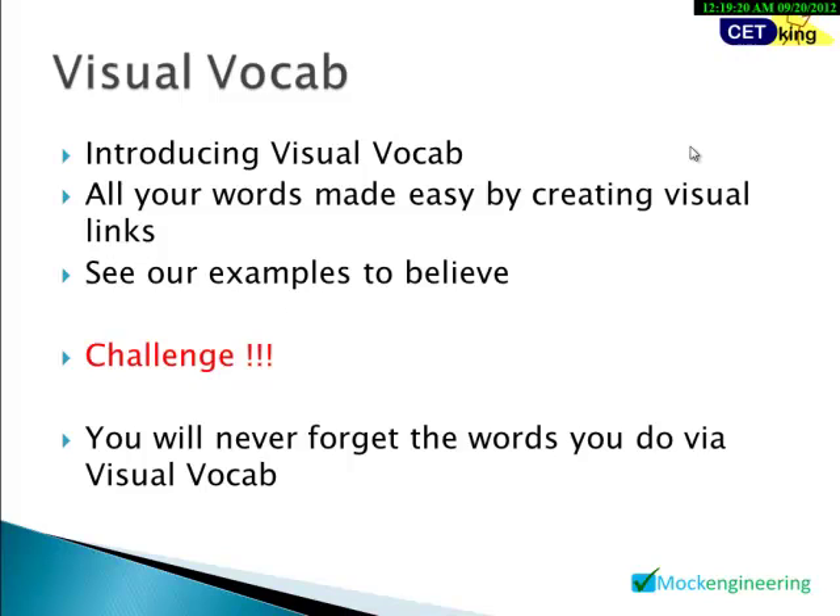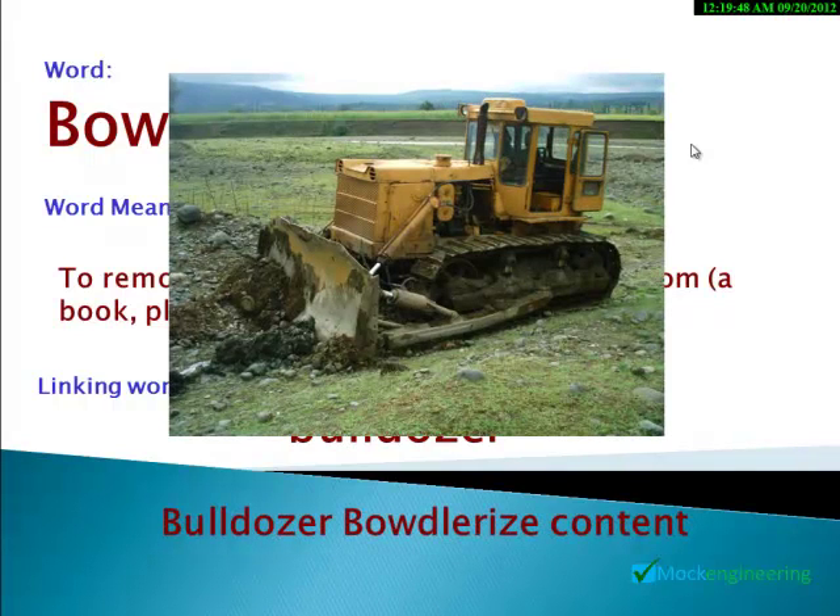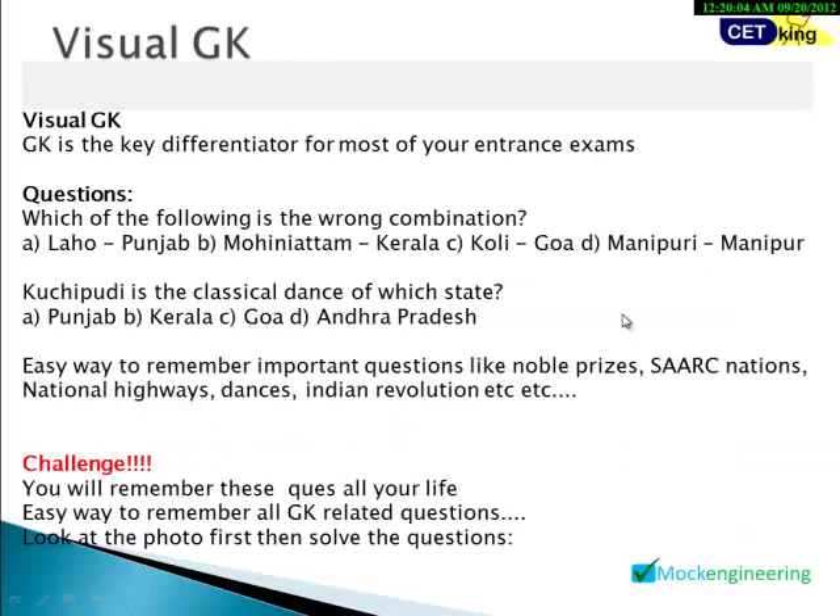Let's start with Visual Vocab. You might remember some words but forget others. We've created visual representations to help you remember words for life. For example, the word 'bowdlerize' means to remove passages considered offensive from a book or play. The linking word is 'bulldozer' — bulldozer bowdlerized content. With that image, you'll remember this word for life. That's how we handle vocabulary in the program.